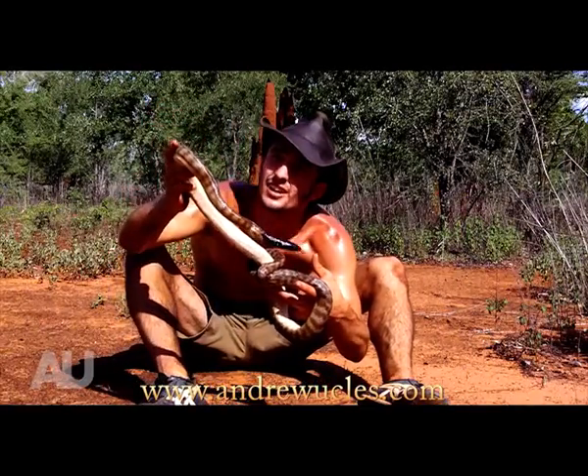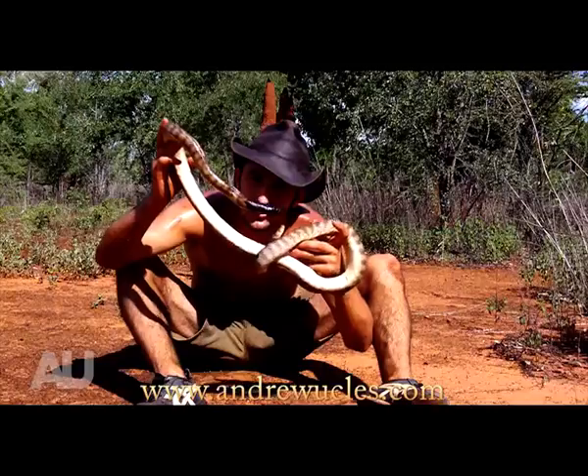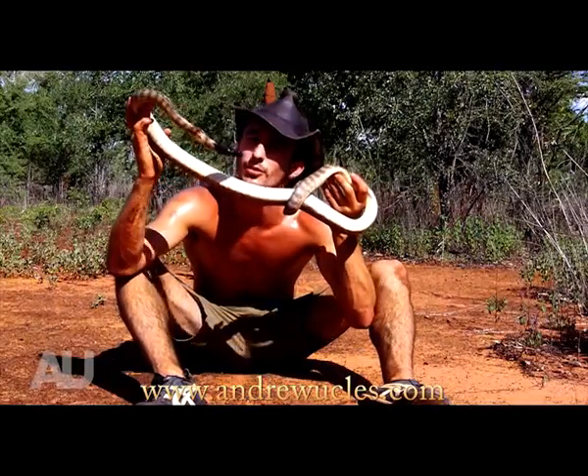That way, no birds from above can see him — no eagles, nothing can harm him. He's absolutely gorgeous.